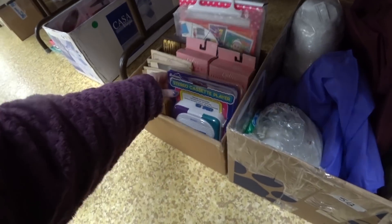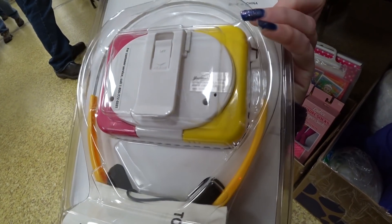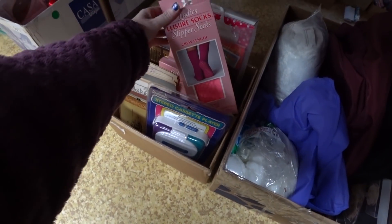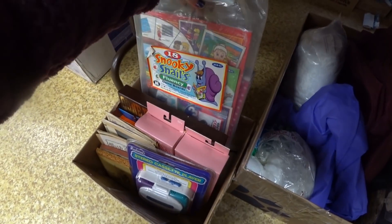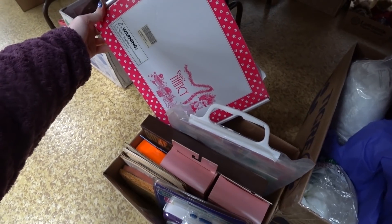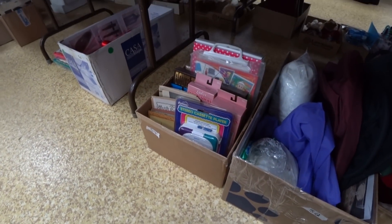What's here? Hey what's this? Youth electronics. That looks older. Leisure slipper socks.